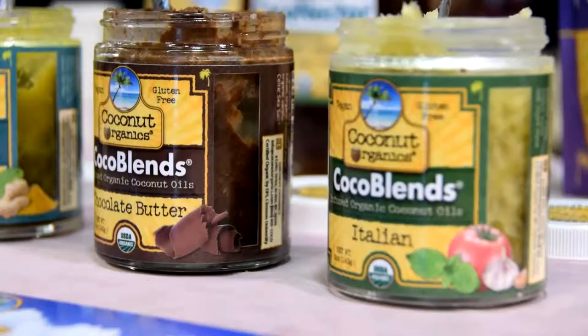Here I have Victor and George Metric with Coconut Organics. Please tell us about your products. Well, we have an innovative line of gourmet organic coconut products ranging from gluten-free pancake mix to coconut chips to infused organic coconut oils.